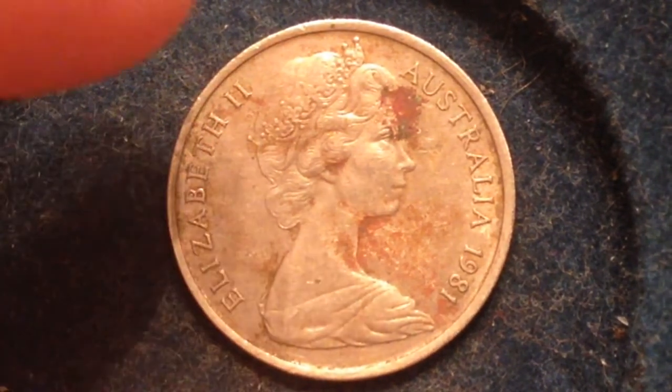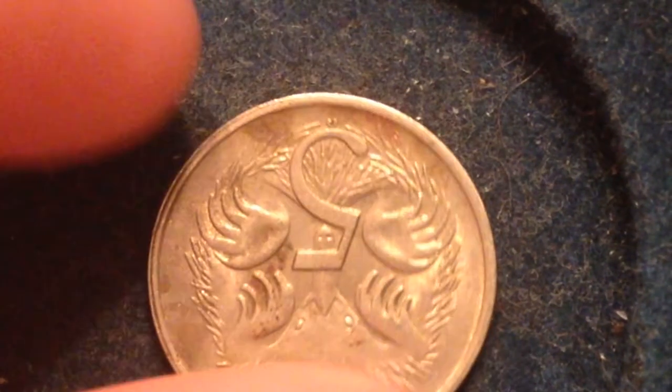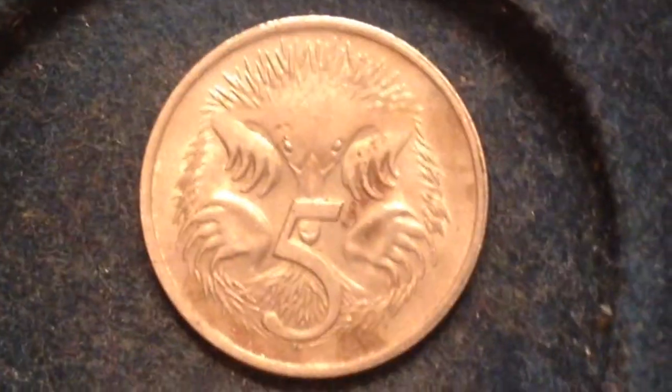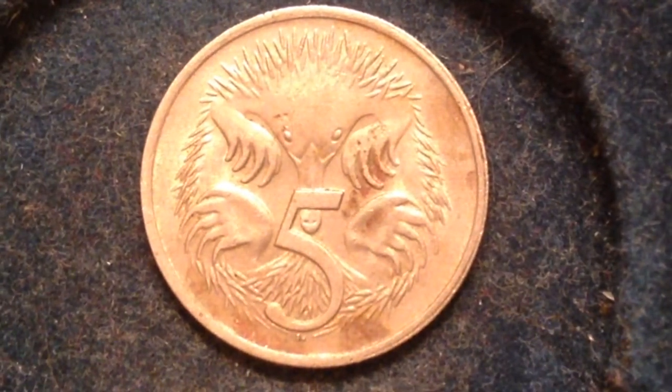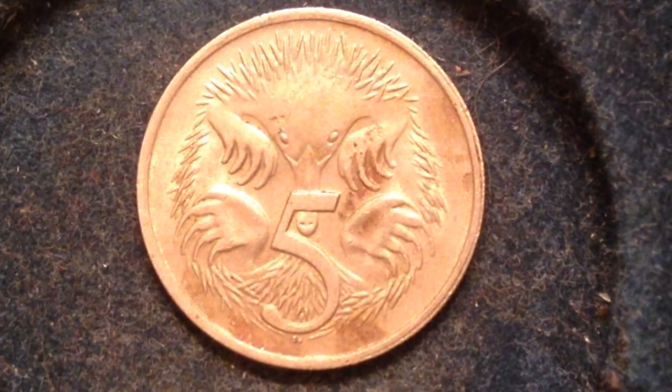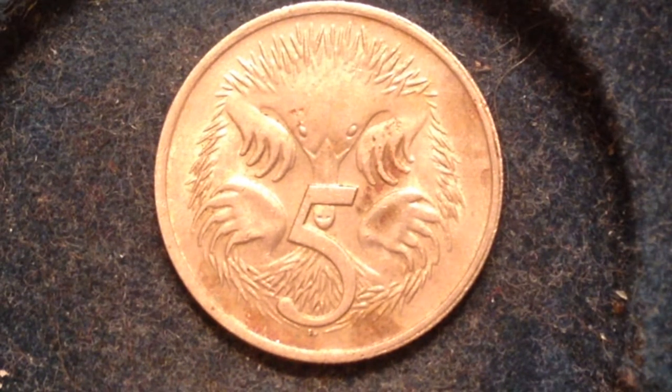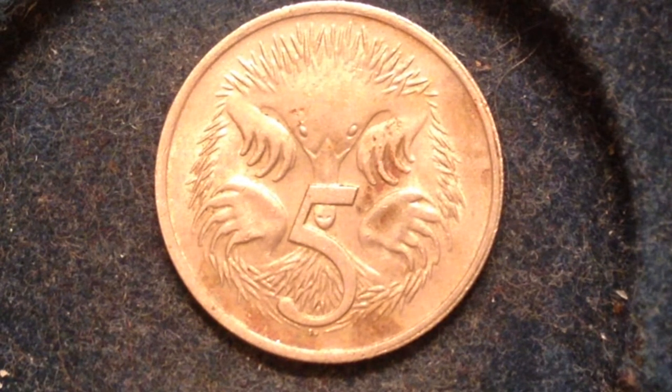I'm not sure which mint this particular coin comes from, but if you know, feel free to let me know in the comment section how I would be able to distinguish which mint it's from. Hopefully you enjoyed this. If you're into coin collecting, please check out the other videos on my channel — I do mostly international coins here, but I've also got another channel dedicated to US coins called the Big D Coins channel. Take care everyone, best of luck coin collecting, and have a good time!